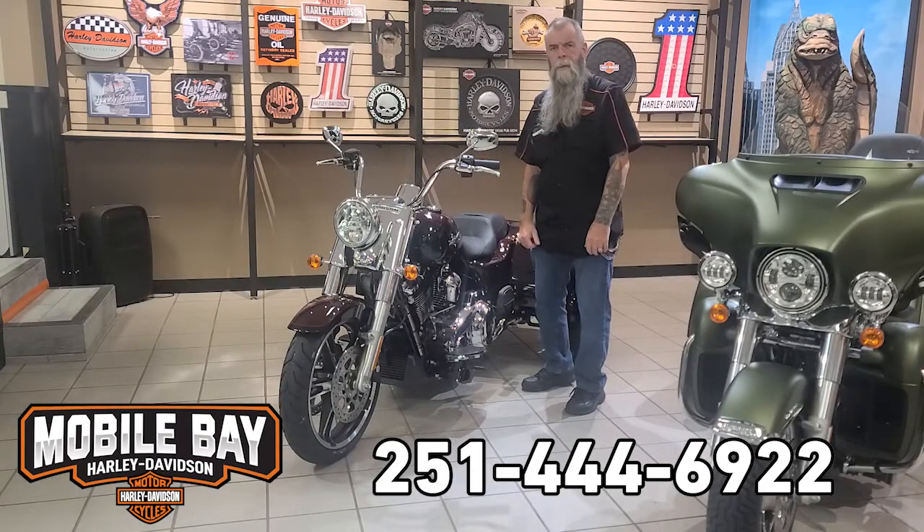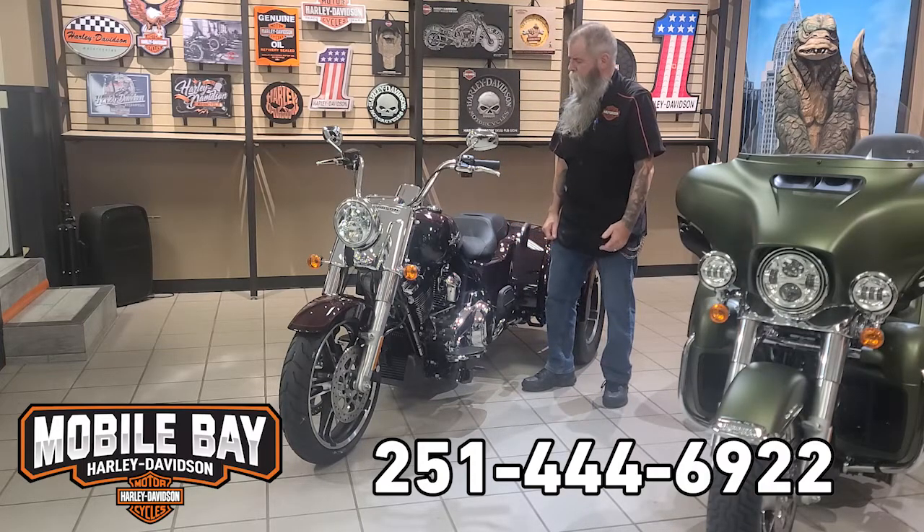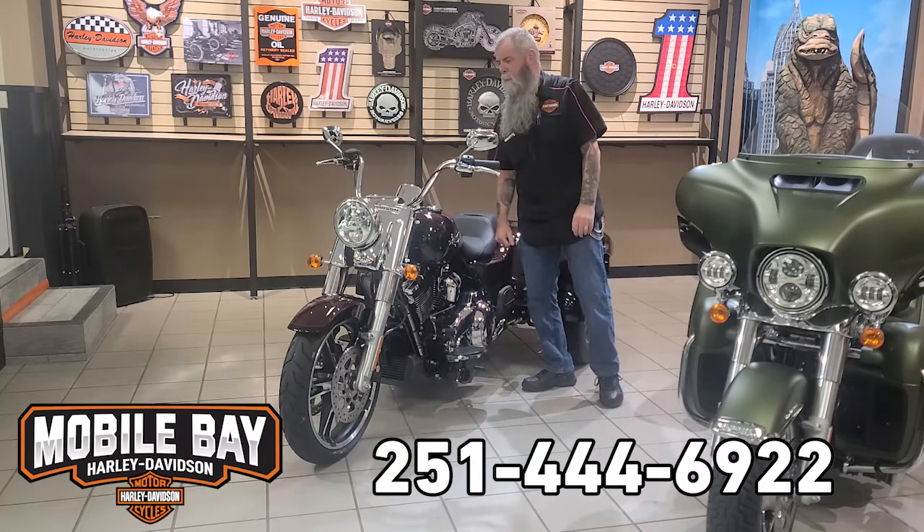Hey guys, Duncan Dan here at Mobile Bay Harley-Davidson. Today I'm bringing to you the three-wheeler. It's a pretty one — it's in midnight crimson and black. It's got the 114 motor.